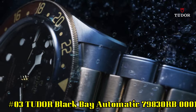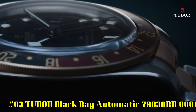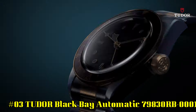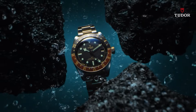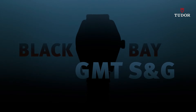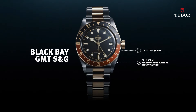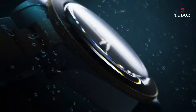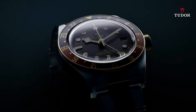Number 3: Tudor Black Bay Automatic 79830RB0001. Stainless steel case with a stainless steel bracelet. Bi-directional rotating coin-edge stainless steel bezel with a red and blue aluminum Pepsi top ring showing 24-hour markers. Black dial with luminous silver-toned snowflake hands and dot hour markers. Minute markers around the outer rim. Dial type analog. Screw-down crown. Solid case back. Case size 41 millimeters. Band width 22 millimeters.